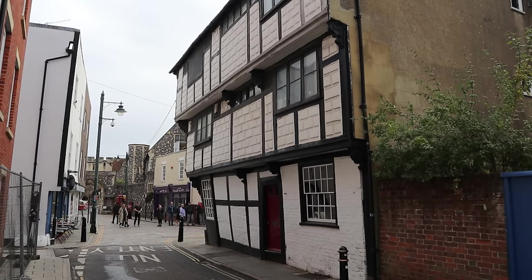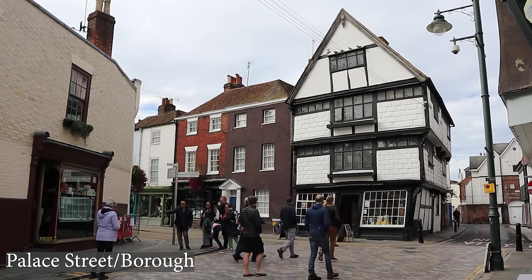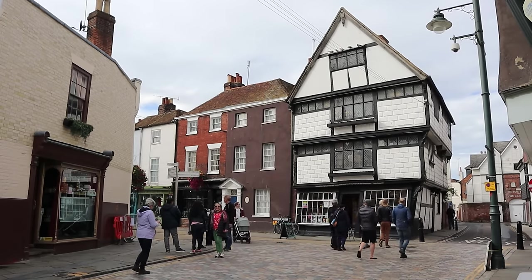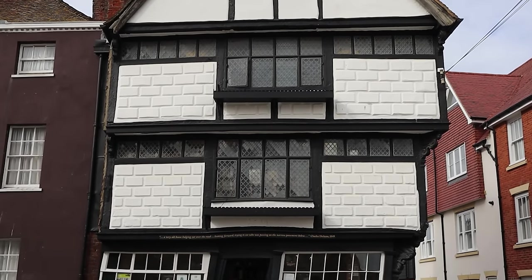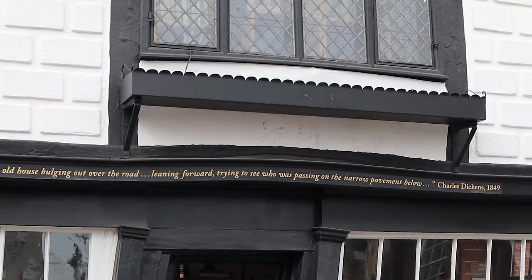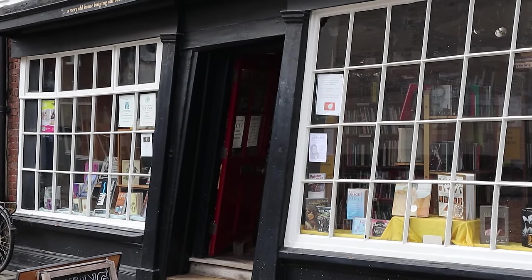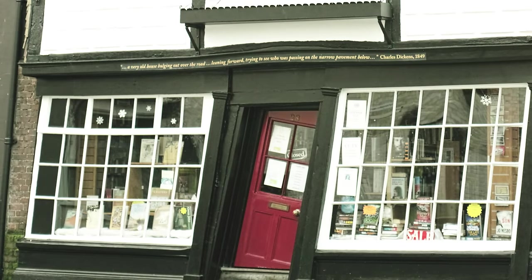We are now approaching a very strange house come bookshop. About to tumble down at any minute is the Crooked House, perched on the end of Palace Street. It grabbed the attention of Charles Dickens when he visited Canterbury to give a public reading, and it's claimed it may have inspired a passage from David Copperfield. Have no fear — a hidden metal frame now holds the property in place so it can't lean any further. It's probably best photographed when the door is closed, really showing off the lean.